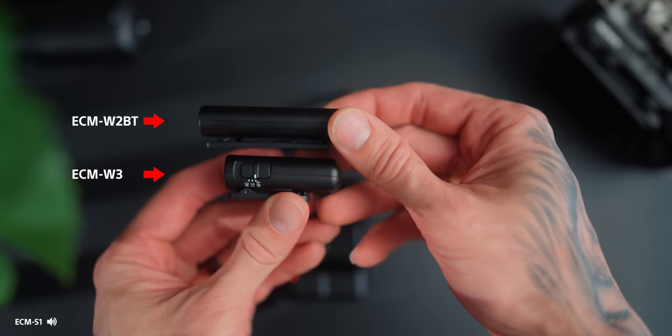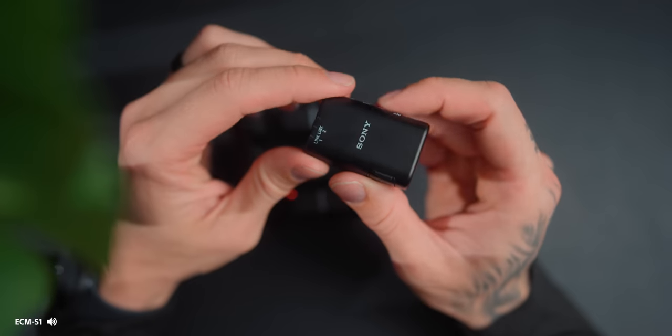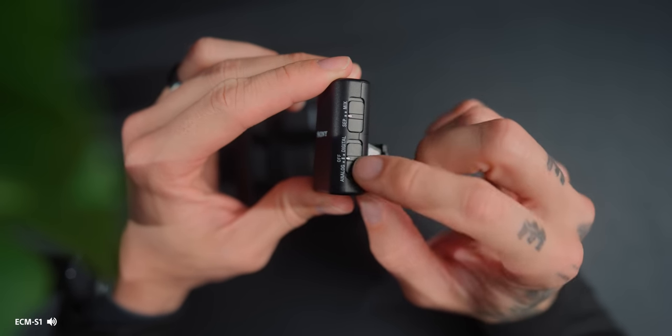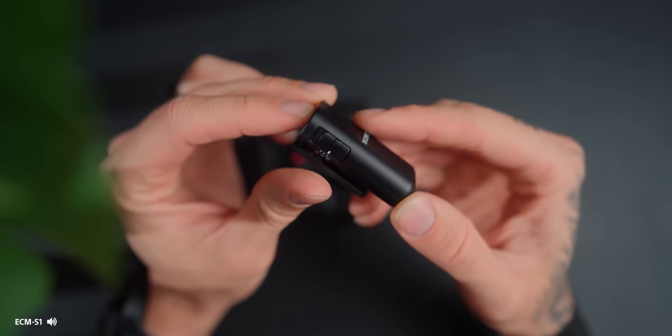The ECM-W3 is essentially like the ECM-W2BT that Sony previously had, but it's smaller. There's dual transmitters, a safety track, and you can mix or separate the tracks. It's got a nice little charging case and we've got a lot to get through.